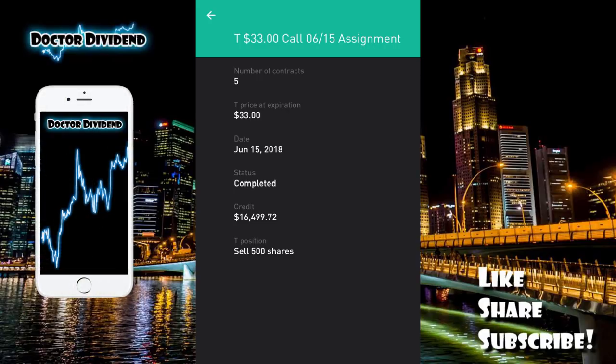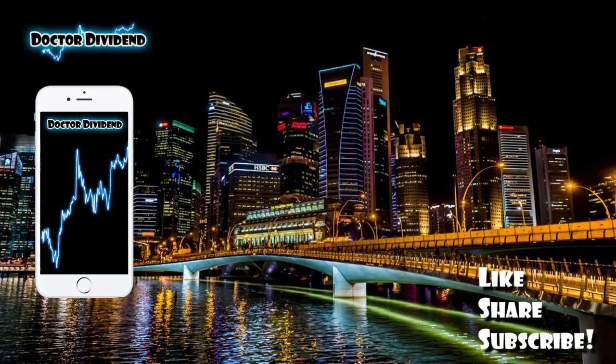On the bottom of the portfolio, as you can see, the T33 call assignment — I actually had to sell off these shares to another investor as part of that contract. When you sell off a covered call, you are obligating yourself to sell your stocks at a particular price if the stock is above that price. That's what happened with AT&T on Friday — the last day of trading — I had to sell my stocks off. You can see a credit to the portfolio of $16,499.72. It was actually a positive swing trade — just over $80 for the swing trade plus the options premium.